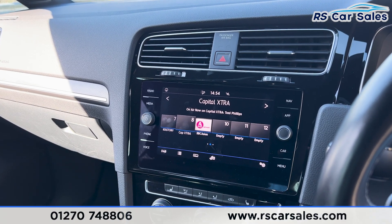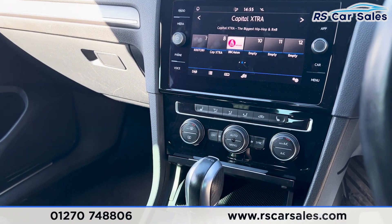We also have the main touchscreen in the centre which has sat nav. We have DAB radio, Bluetooth phone connectivity, Apple CarPlay, Android Auto and much more.